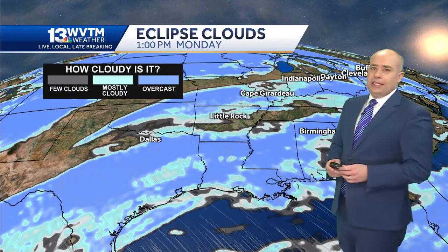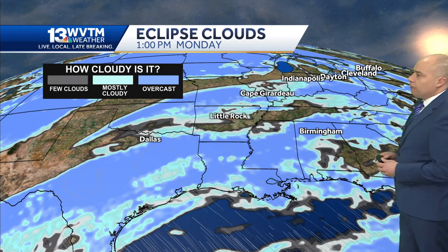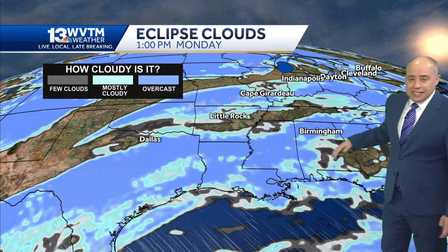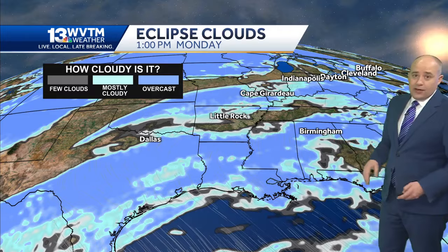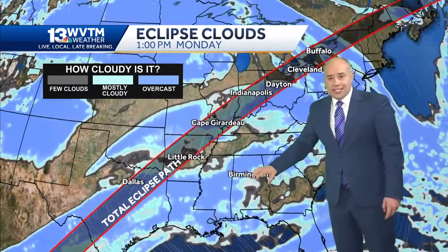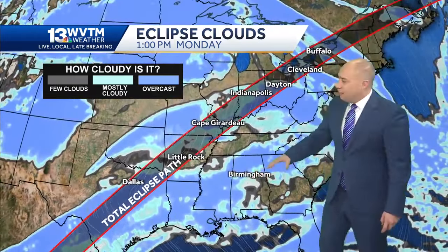We do expect some clouds around early next week for the Great American Eclipse. Right now, the 1 p.m. cloud cover map looks like it's more cloudy to the northwest of Birmingham than to the southeast. And there may be some areas in East Alabama where we get a pretty good view of the partial eclipse here across the state. But the farther north you go, the more likely it is that we're going to run into clouds and rain.